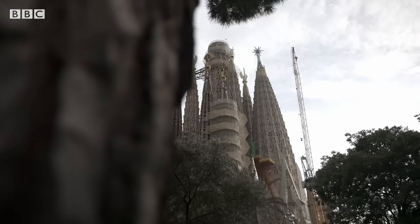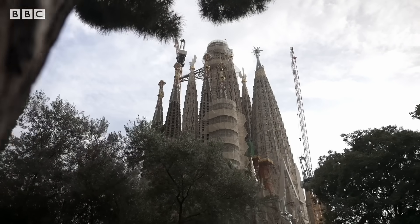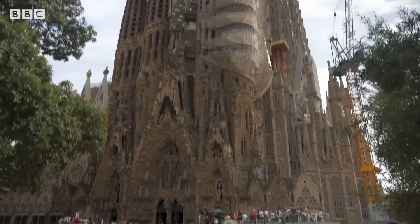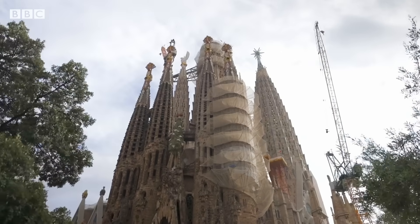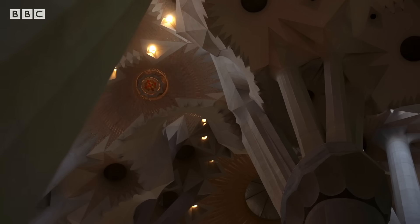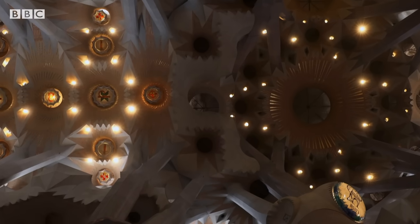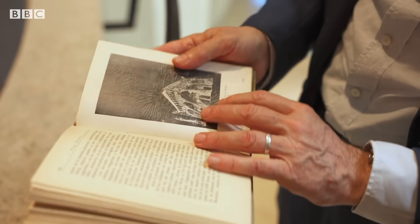Gaudí's predecessor had drawn up blueprints for a much more traditional-looking basilica, but when Gaudí took over, he tore up the rulebook. His design featured soaring towers, inclined columns that branch out like trees, and 300 skylights. He was a visionary who was ahead of his time.